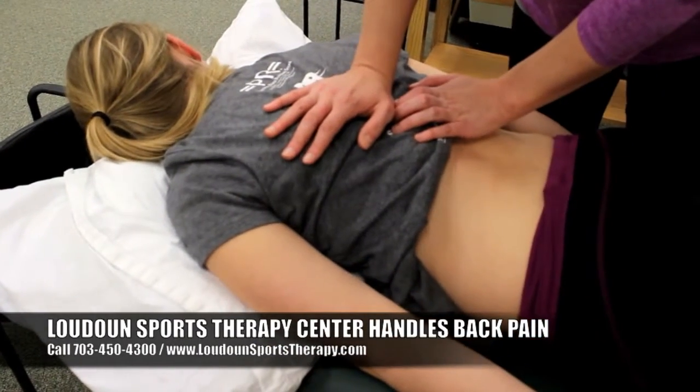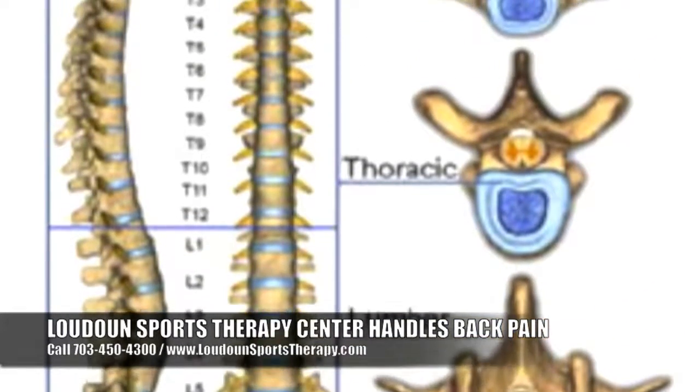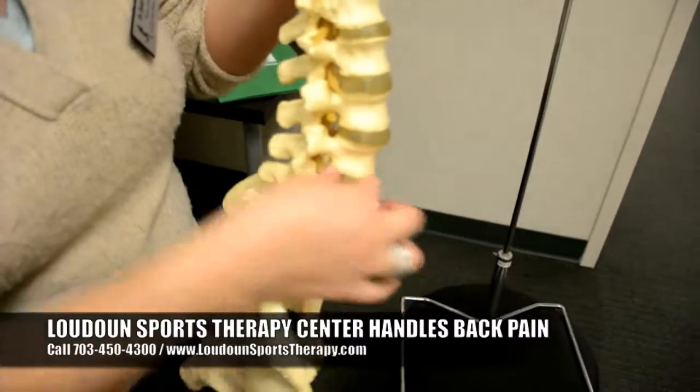We open up the spaces, get the pressure off of the nerve, and get you feeling better by getting those curves and alignment back to where they need to be. This ensures that the problem is less likely to occur in the future or come back and cause much greater problems down the road.